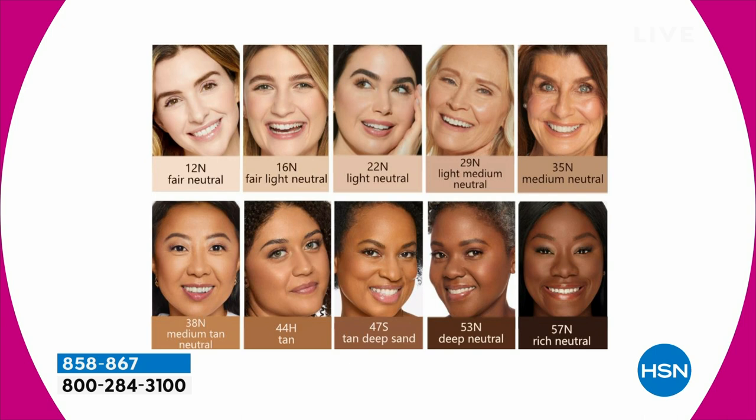Don't stress over the shade. I'm in the medium, you're in the medium — we've got fair. I think Barbara was in the fair. It's just so amazing, but I've got to let me talk about it. This is like my favorite thing in the world.